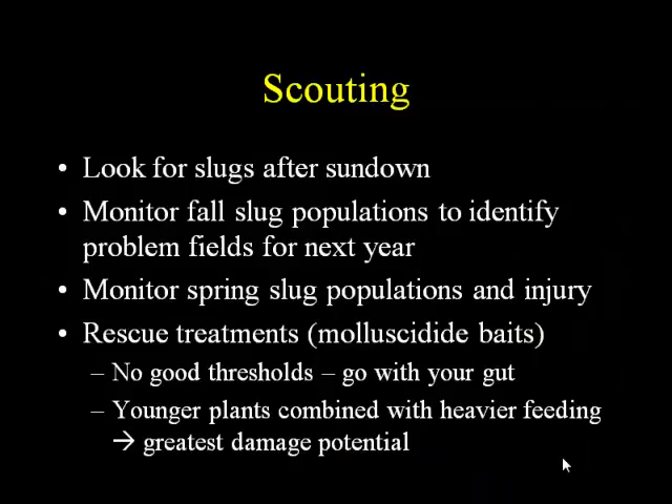It's a good idea to monitor populations in the fall, because those are the same slugs that are going to be your population for the following spring. They aren't really highly mobile — if you've got a field in the fall with a lot of slugs, that's the field you're going to have problems with in the spring. You also want to monitor in the spring because that's when damage is going to happen. We don't really have good thresholds — with a lot of insect pests we can say if you have this many, treat, but with slugs we just don't have enough research. So it's sort of a go-with-your-gut: if you feel your plant stand is in trouble, it's time to take action.